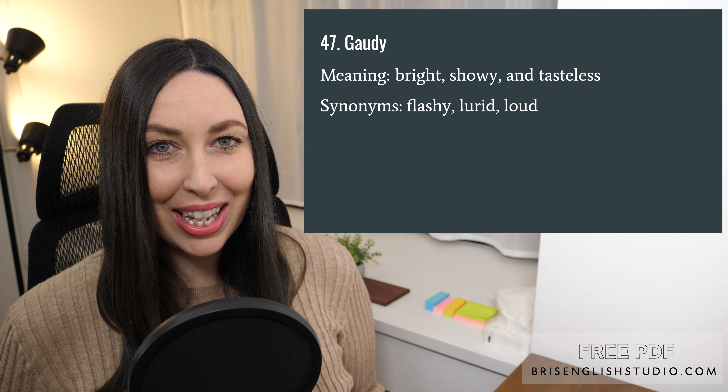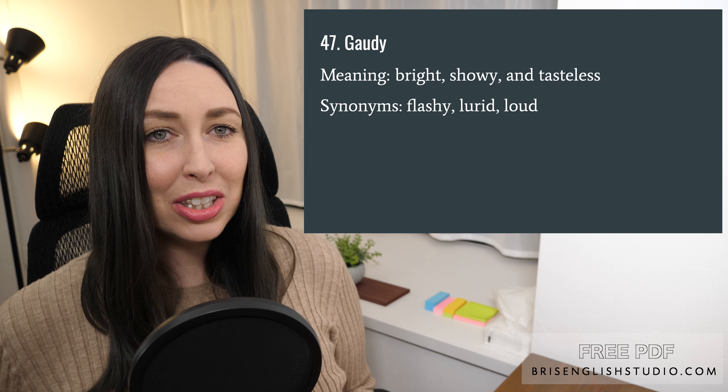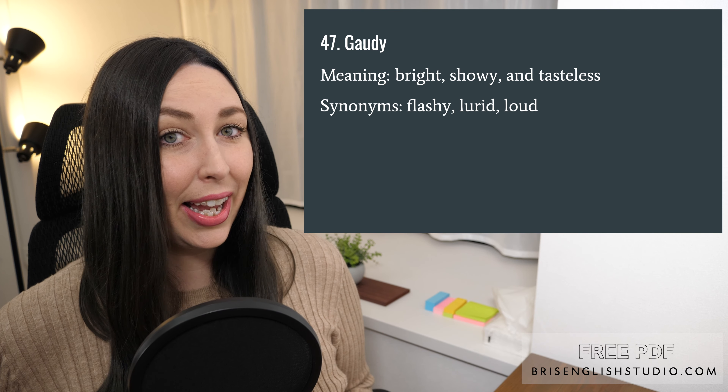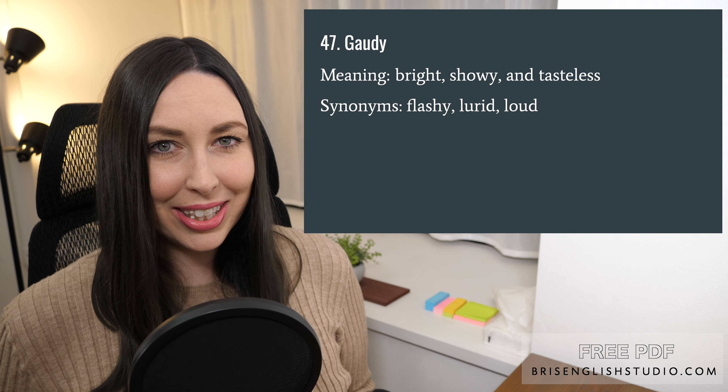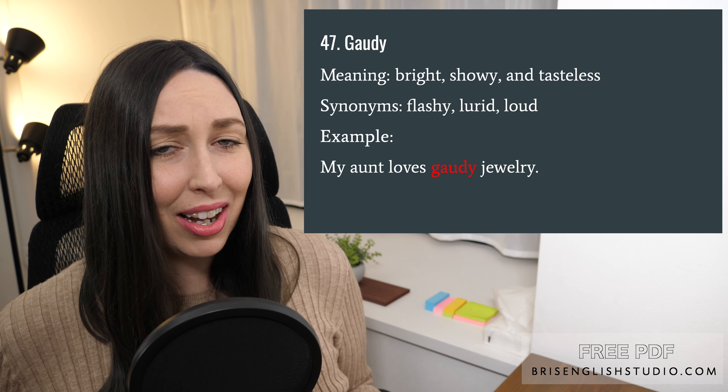Number forty-seven: gaudy. Gaudy means bright, showy, and tasteless. We could also say flashy, lurid, and loud. My aunt loves gaudy jewelry.